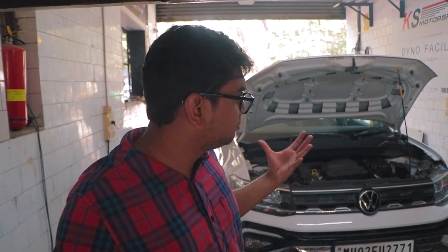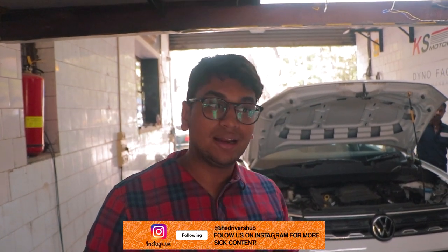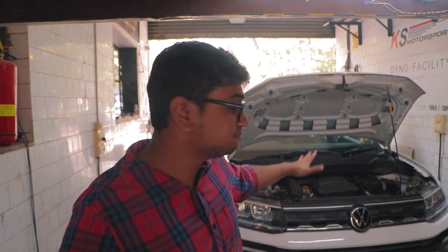Before we start the dyno run, some cool things to know about this particular Taigoon: the newer gen 1-litre TSI actually produces slightly more torque and slightly more power than the Polo 1-litre TSI. This is a manual car, and Mates and Mods have tested Polo 1-litre manual stage twos on the dyno. Yesterday, this car produced slightly more power due to the newer intake design and just being a newer engine in general — so exciting to see what it does on the dyno.